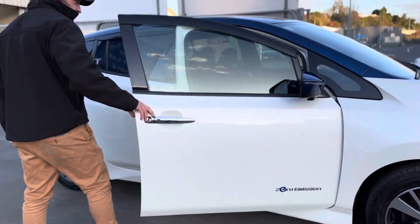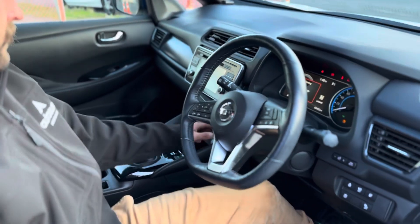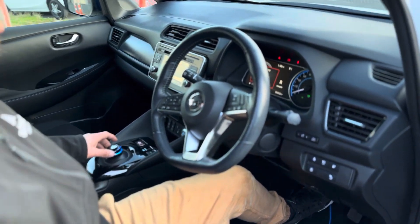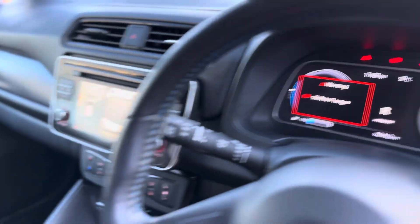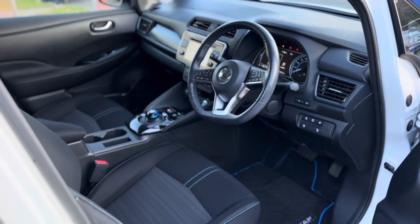It's also got a couple of extra features that are really nice, such as when we turn it on, we have a 360 camera on this one, which is a really cool feature to have on an X model. It allows you to see all around the vehicle and has heaps of visibility. You can see a camera on the front as well for pulling into your driveway or up against walls and things like that.